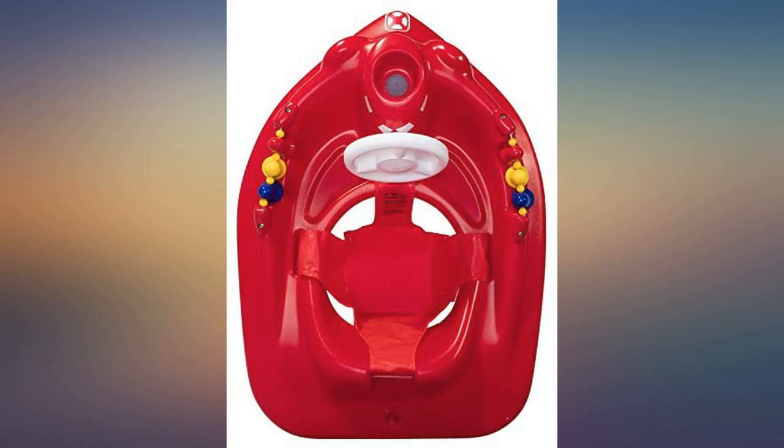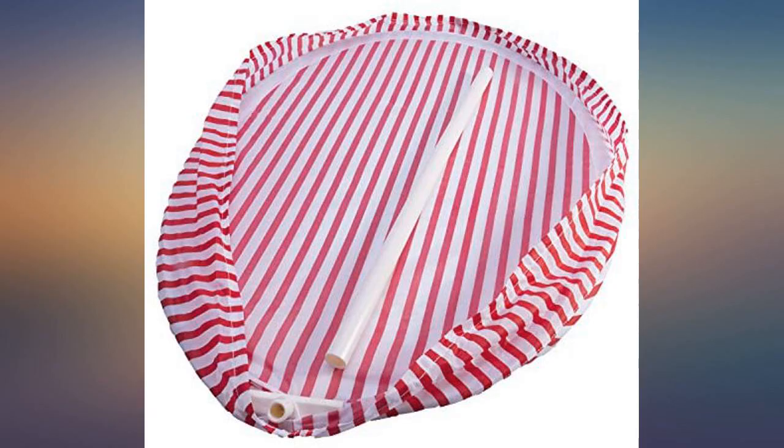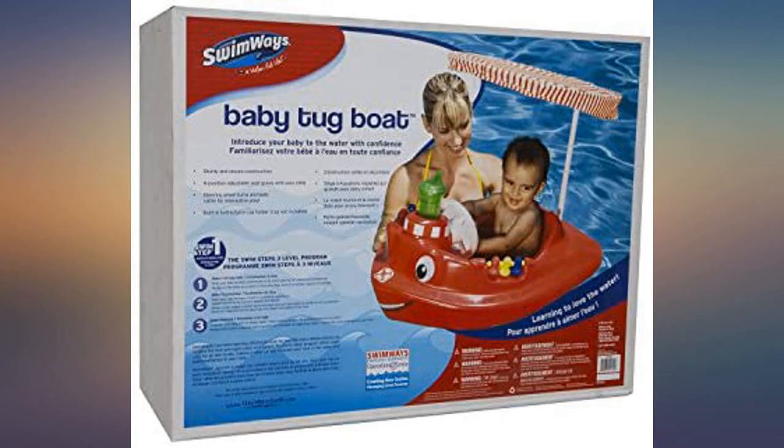The UV umbrella is sort of flimsy and cheesy, but it works. Warning: if your kid is too big, he can capsize it by leaning over the sides. Kids who come up and hang on it can also cause it to flip over. This is not something you put your kid in and float him while you go read a book.